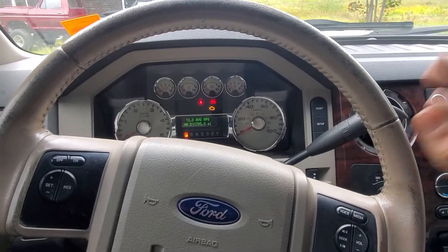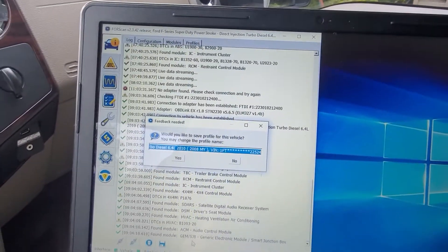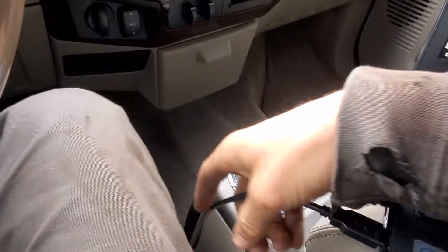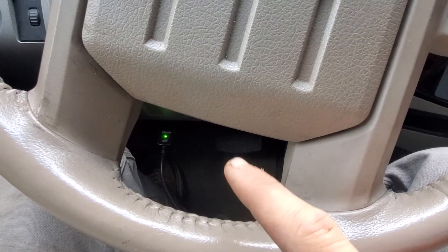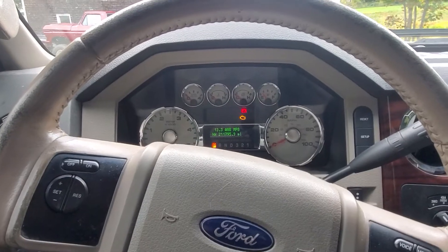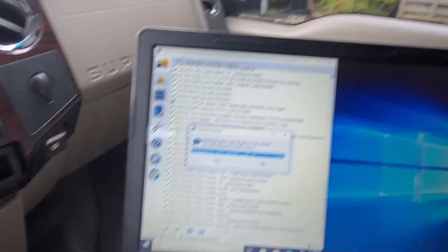Welcome back to the channel. Today we're going to do something a little different - my first video using the FORScan application. It's free for computers but you have to pay for it on your phone or tablet. All you have to do is buy this adapter, and I did have to download the firmware onto the adapter itself. With this truck in here, I think I'm going to start with a gasket, but first we'll try the new scanner.